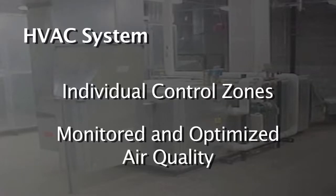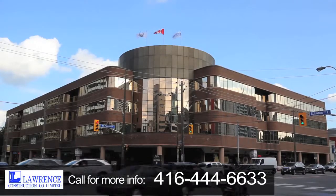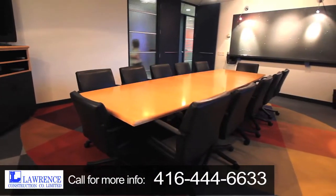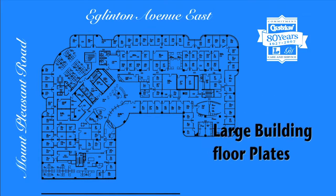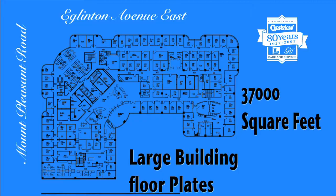The HVAC system is designed to allow for individual control zones and the air quality is monitored and optimized. Not only does this complex have significant frontage over two main streets, but there is the capacity to house several companies here. The large building floor plates are one of its more impressive features, with almost 37,000 square feet on one floor.